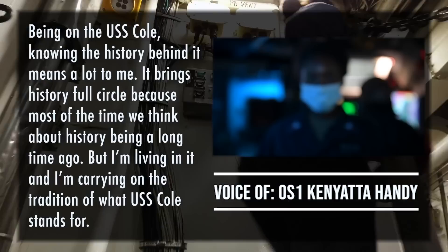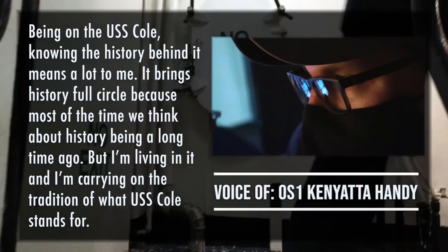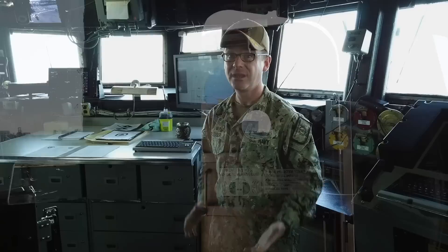I'm OS-1 Kenyatta Handy. Being on the USS Cole and knowing the history behind it means a lot to me. It kind of brings history full circle, because most of the time we think about history being a long time ago, but I'm living in it. I'm carrying on the tradition of what USS Cole stands for.